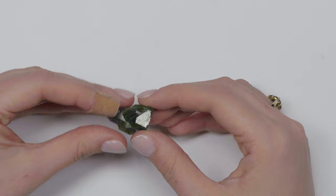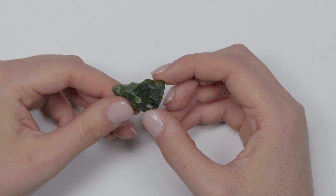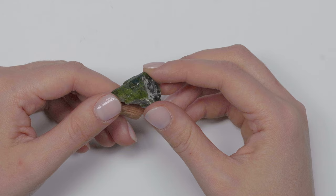Some basic facts about chrome diopside: it is about 5.5 to 6.5 on the Mohs scale of hardness. We can thank chromium for that really beautiful hue. Russia is the main source, but it can also be found in Finland, Madagascar, and the United States. When talking about commercial sources, Russia is in fact the main one. Chrome diopside is relatively young — it was discovered in 1988.